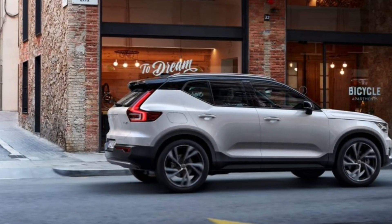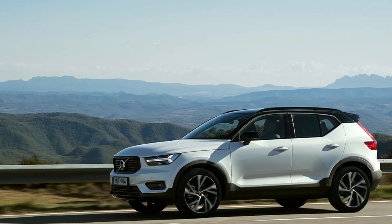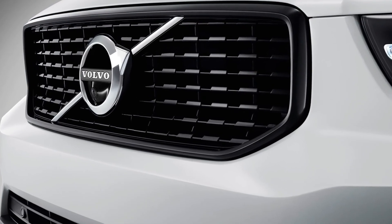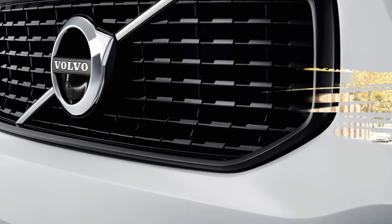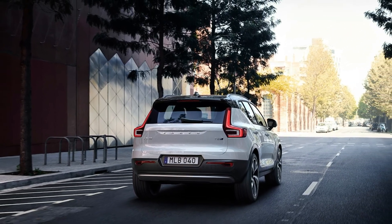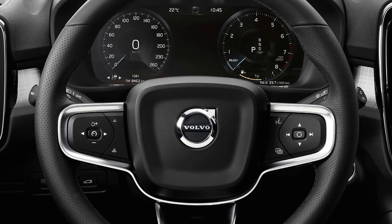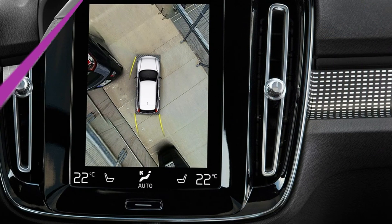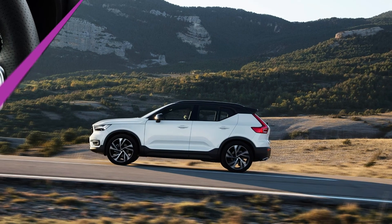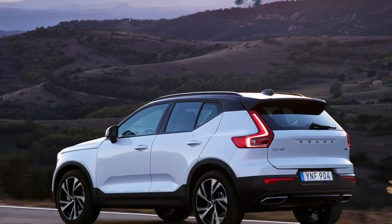As other engines arrive, various combinations of manual or automatic and front or all-wheel drive will be possible. There will be less powerful versions: T3 is a 154 bhp petrol, T4 is a 187 bhp petrol, D3 is a 148 bhp diesel, D4 is a 187 bhp diesel, plus a three-cylinder petrol. The T3 is front-drive only, while the D3 is front or all-wheel drive in manual or auto. T4, T5, and D4 are all-wheel drive and automatic.